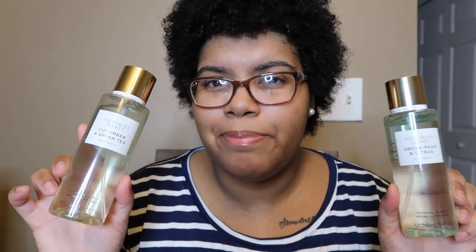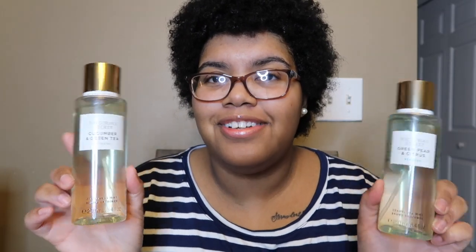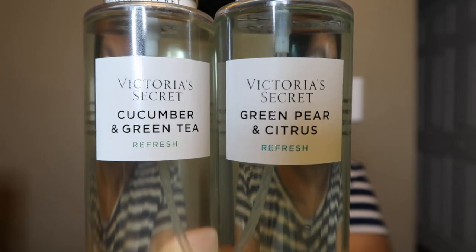They put the green pear and citrus on sale, and I'm not sure why they took it out of the line, but they replaced it with the cucumber and green tea. They're both green liquids, they both have the exact same bottle but two different scents, and they both say 'refresh' on there. I don't know why they switched them, but I have them both, which is really cool.